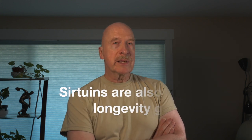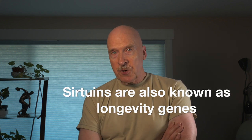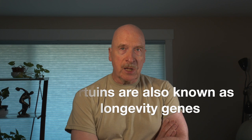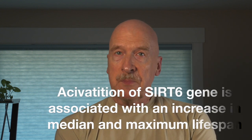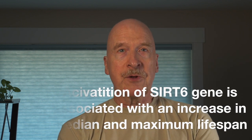Nothing in this video is intended as or should be taken as medical advice. SIRTUINs, also known as longevity genes, are highly evolutionarily conserved, meaning that they operate along pathways that have been integrated into life on earth for billions of years and often serve essential functions in our cells. There are seven SIRTUINs which have different impacts on our health. The activation of the SIRTUIN6 gene is associated with an increase in both median and maximum lifespan in fruit flies, mice, and other organisms, and a similar increase in health span.